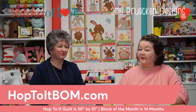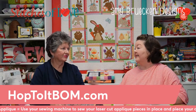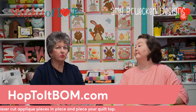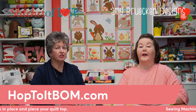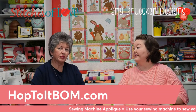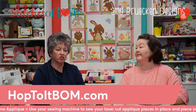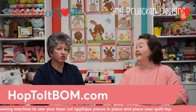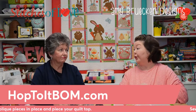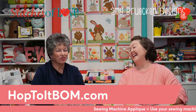There are two ways to complete this block of the month. The first is sewing machine appliqué — the classic version. You receive laser cut, pre-fused pieces. You use a placement guide, iron the pieces down, then use your sewing machine with your favorite appliqué stitch — like a blanket stitch — to secure each piece to the background. You'll also use your sewing machine to piece the blocks together.